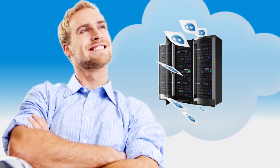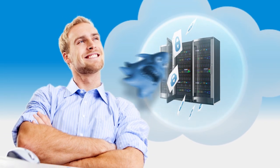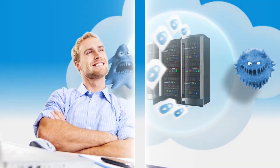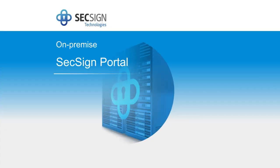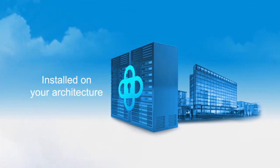But what if you could enjoy the convenience of collaboration tools running on your own architecture with powerful security that keeps your sensitive business information where it belongs, under your control? It's easy with SixSign Portal. Installed on your architecture, SixSign Portal delivers file sharing,